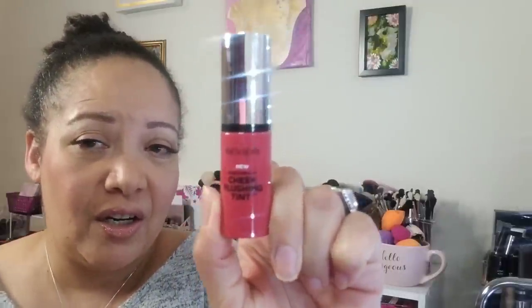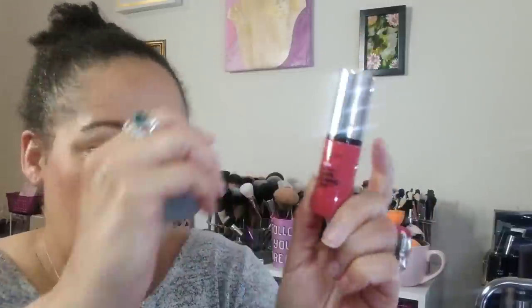I'm on a hunt for creams and cream formulas — blushes, illuminators, things like that for summertime. I found the Revlon Photo Ready Cheek Flushing Tint and also the Revlon Photo Ready Blush Jelly.